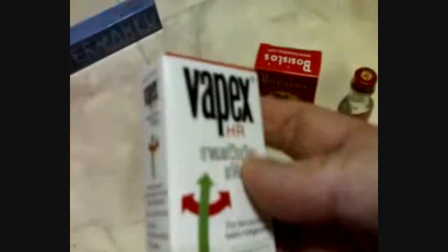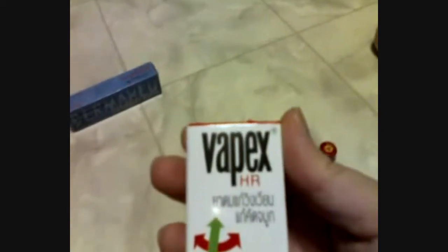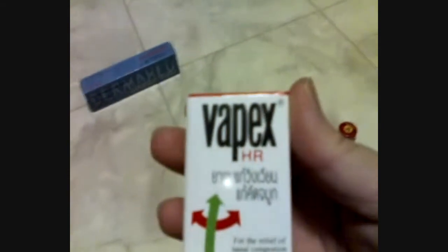The next thing is a specialty one — this is Vebex, and this one is for the relief of nasal congestion. There are many styles of them; this is the liquid type.